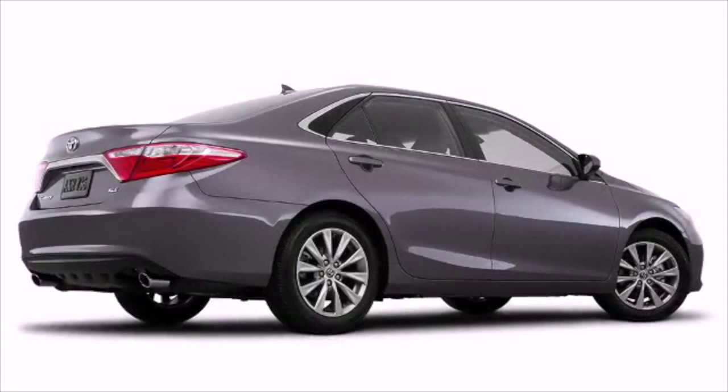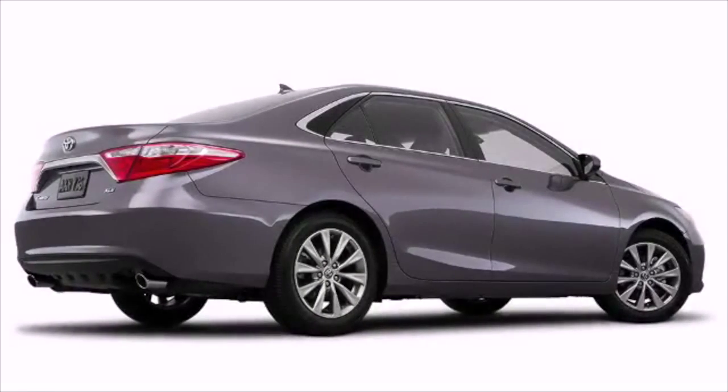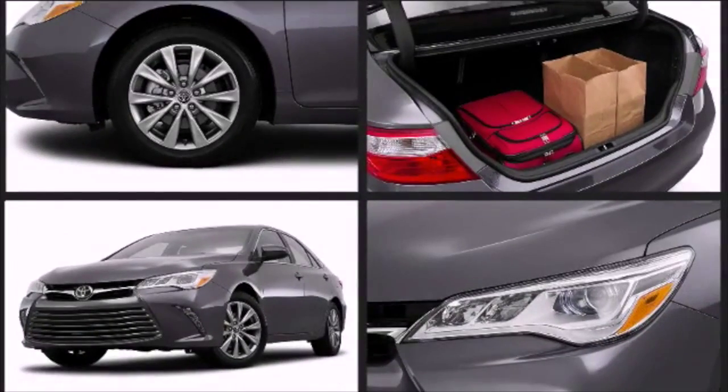Look beyond the bold exterior of the 2015 Toyota Camry and you'll see why San Antonio drivers love it so much. It offers exciting performance along with a refined and quiet ride, and you can find it right here at Toyota of Boerne.